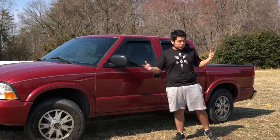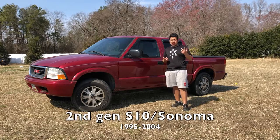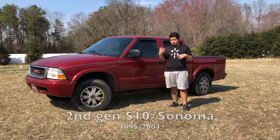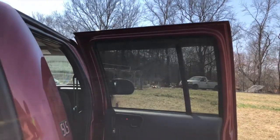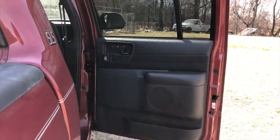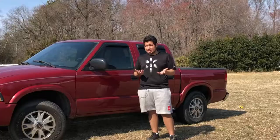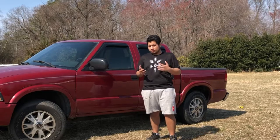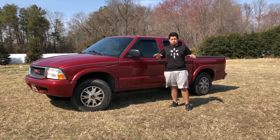This GMC Sonoma is the second generation that started in 1995 and ended in 2004. Starting in 2001 they began introducing crew cab models, though you still had the ability to buy the single cab or extended cab, short bed or long bed, whichever was your choice. Starting in 2004, you can only find the crew cab model.